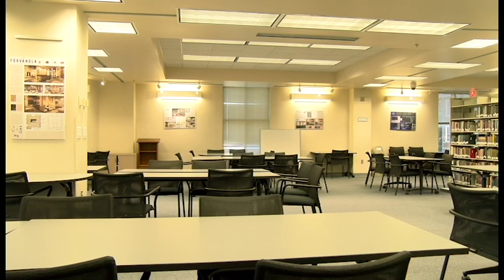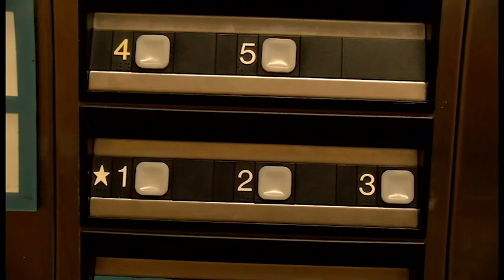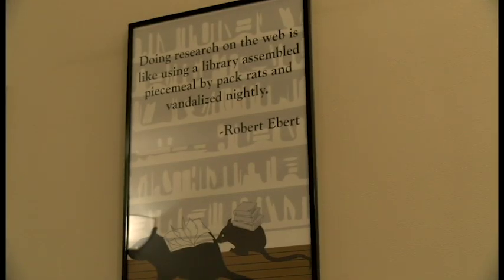McConnell Library is located between Mews and the Center for Sciences and has five floors, each with its own purpose. But before we get into all that, let's look at the history.